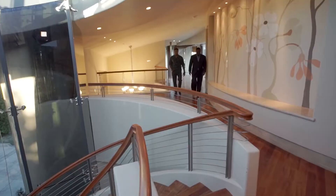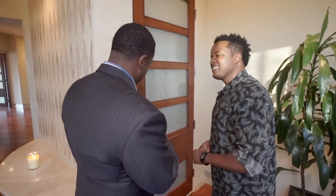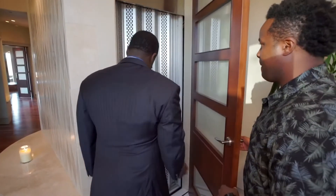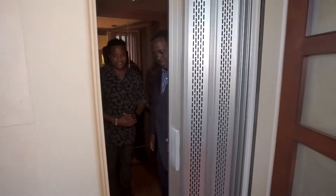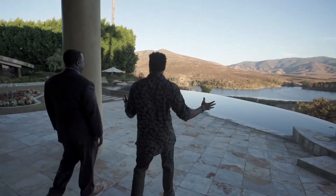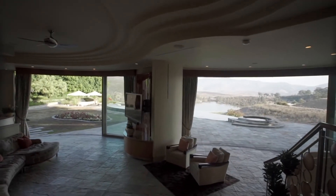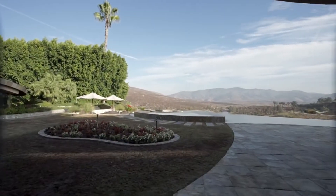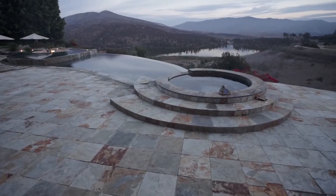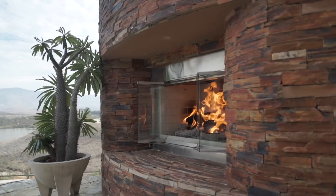We've been seeing it the whole time actually — the backyard. This home does have an elevator, so we'll go ahead and take a ride down to the first floor. And if it couldn't have gotten any better — we were basically indoor-outdoor the whole time we were doing the tour, but now we are truly outdoor here in the backyard. You've got the pool, you've got fire coming out of the pool, you've got the sun setting, the mountains, the lake, and more fire.